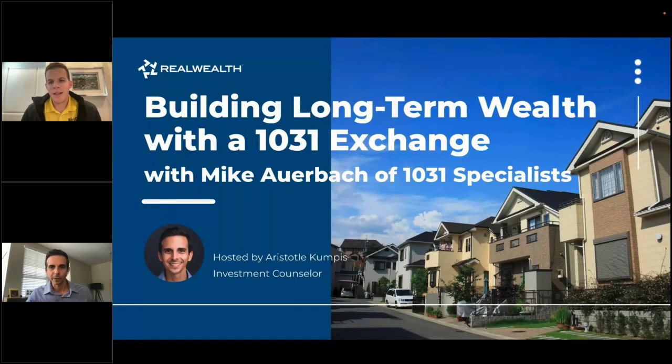Today we have Mike Auerbach from 1031 Specialist on the call. We don't talk about this topic enough, and going into spring and summertime is when a lot of people think about selling rental properties, so this is really good timing.